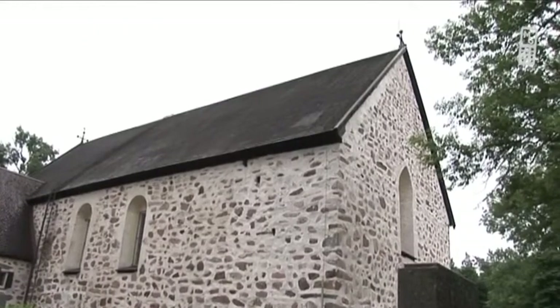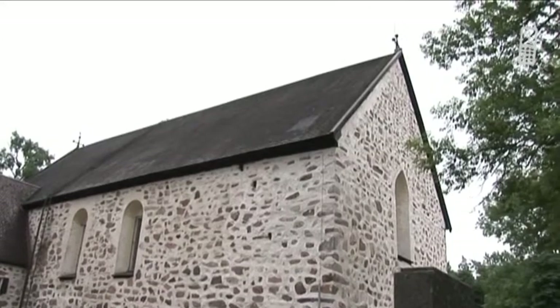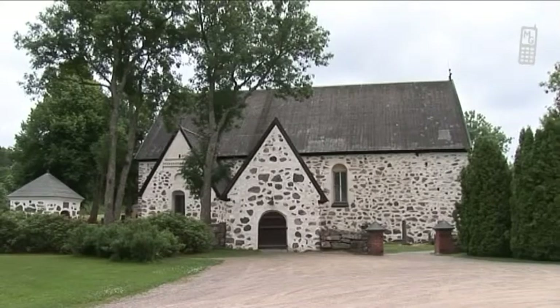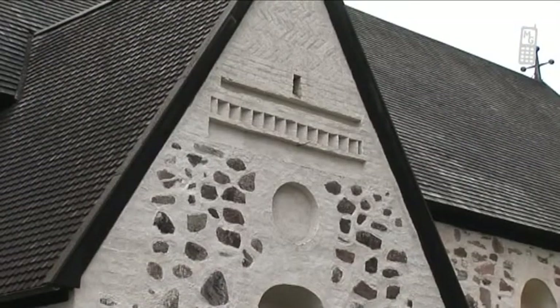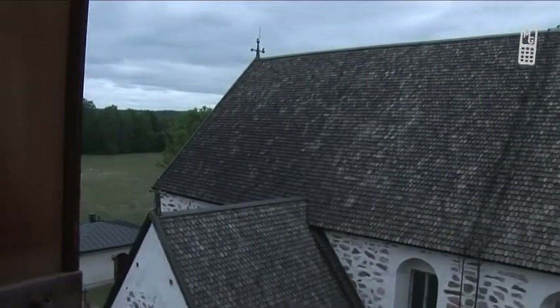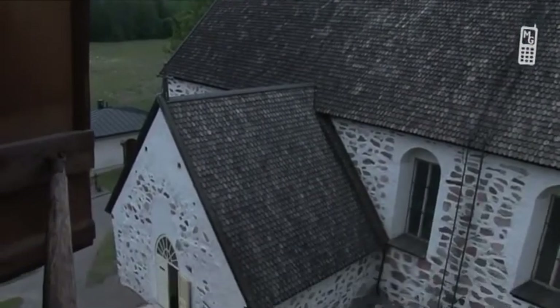The vaults and gable windows were built to their current height and appearance during the 1460s. The eastern gable was decorated and the old sacristy tiled under the direction of master builder Petrus Muratus from Cimito, who was also responsible for parts of the vaults in Turku Cathedral.